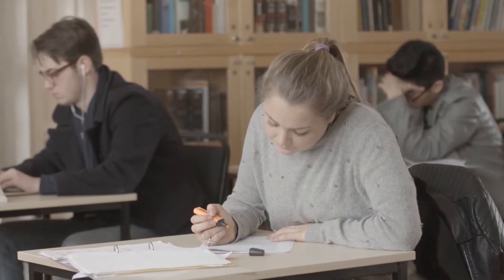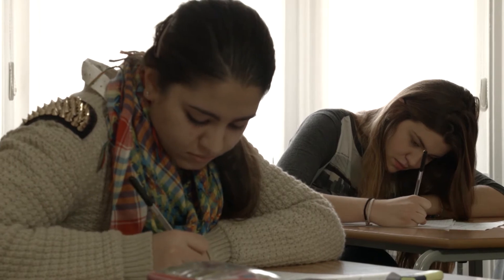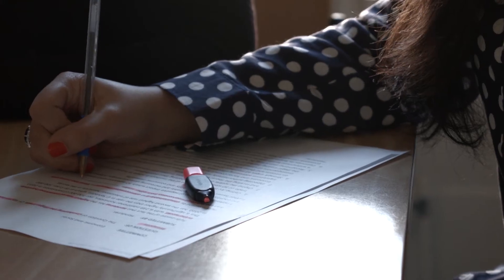The personal statement is a key part of any application and we advise that it should be structured around four paragraphs. Paragraph one should express why you're interested in studying dentistry. Paragraph two should be about voluntary work and work experience. The third paragraph can cover academic interests and relevant news topics related to dentistry, and the final paragraph should outline any extracurricular interests.